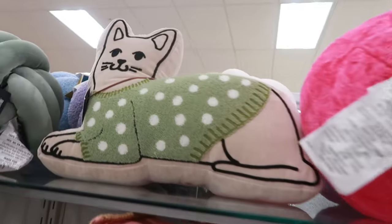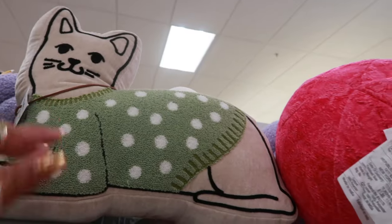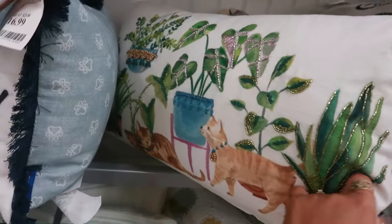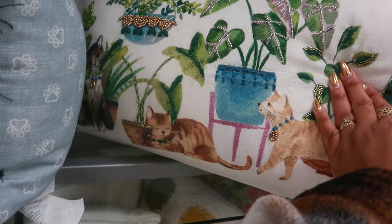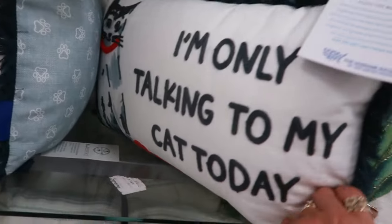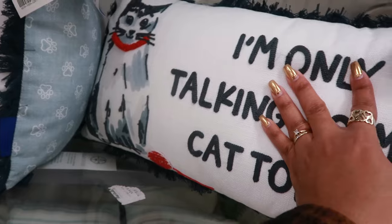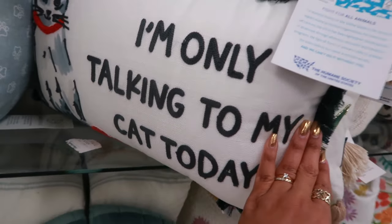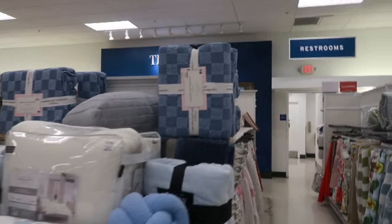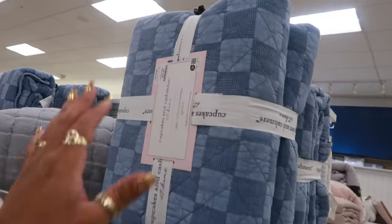Look at that pillow — that's $20. $25, a little spring print pillow. This one is $17 with the beads on it and the cats. I'm only talking to my cat today. That's $17. More pillows and quilts right here. Blue — I love this. The Cupcakes and Cashmere for $60.